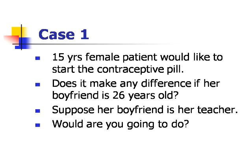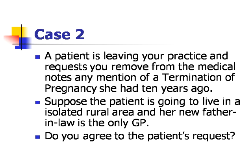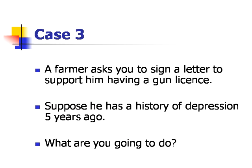Case two: a patient is leaving your practice and requests you remove from the medical notes any mention of a termination of pregnancy she had 10 years ago. Suppose the patient is going to live in an isolated rural area and her new father-in-law is the only GP. Do you agree to the patient's request? Case three: a farmer asks you to sign a letter to support him having a gun licence. Suppose he has a history of depression five years ago — what are you going to do?